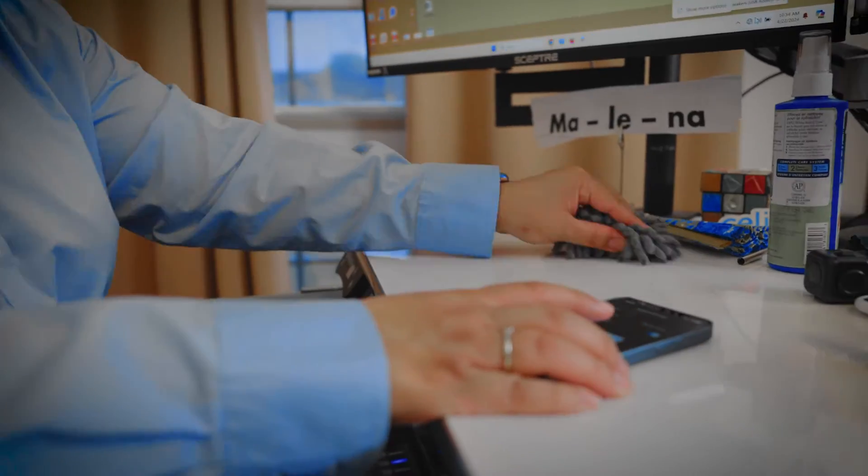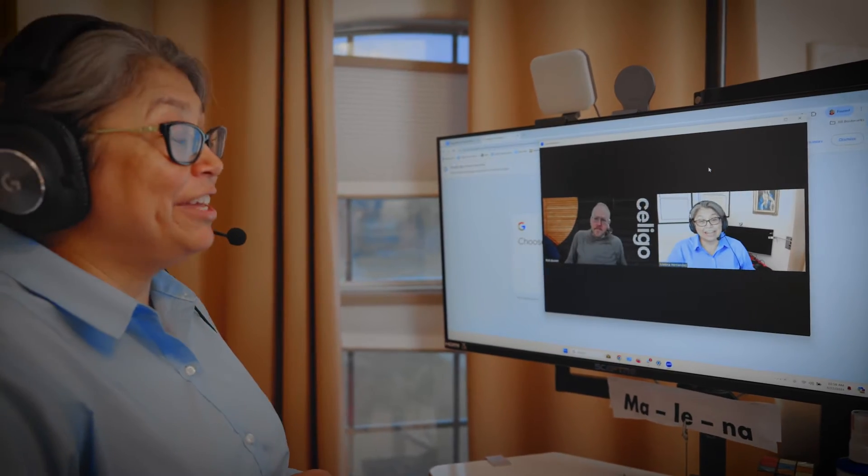What I'm doing right now at Celigo is revamping some of their certification courses for their platform. There's so much to learn and you need to know how to do that effectively — you don't want to waste people's time. So with educational technology you're learning the principles about effective learning.